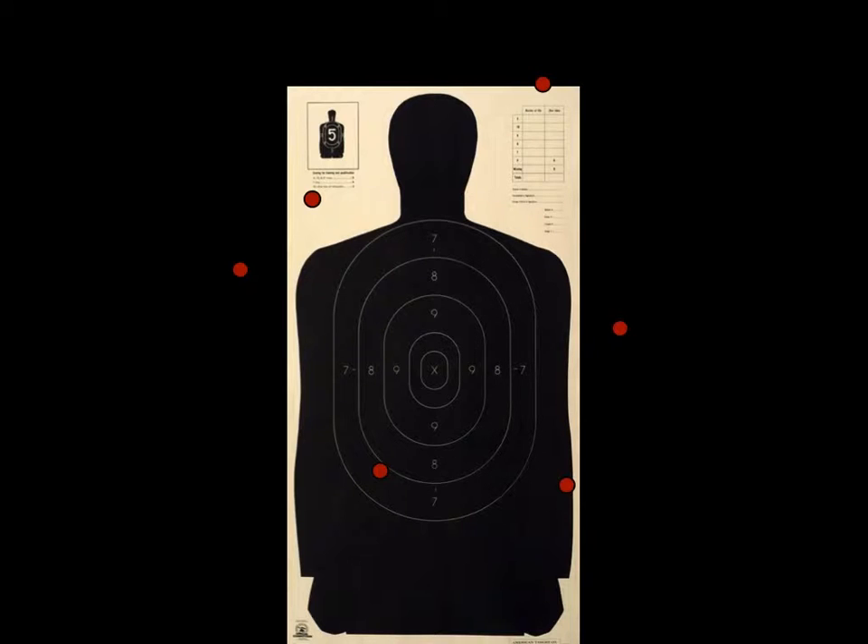Let's look at another student. This student's first two shots hit the target, but not in the desired upper torso area. Again, if a role player was struck with these two rounds, they most likely are going to go down, rewarding the student's shooting behavior. Once the rest of the rounds come in, we get a clearer picture of the student's shooting ability.